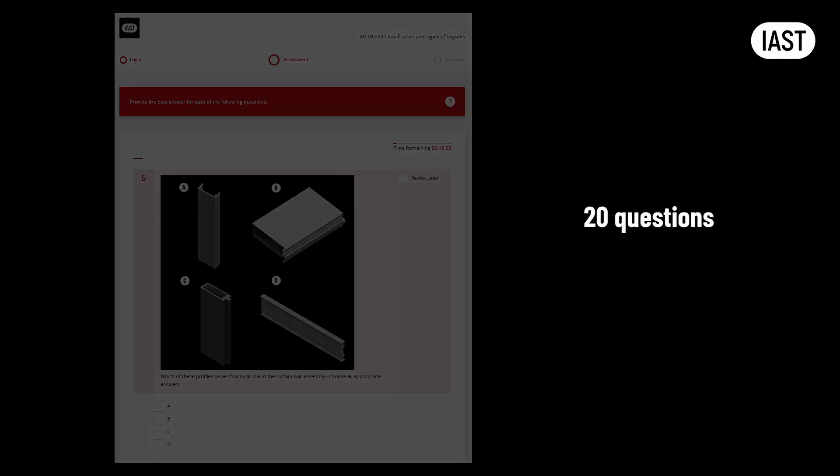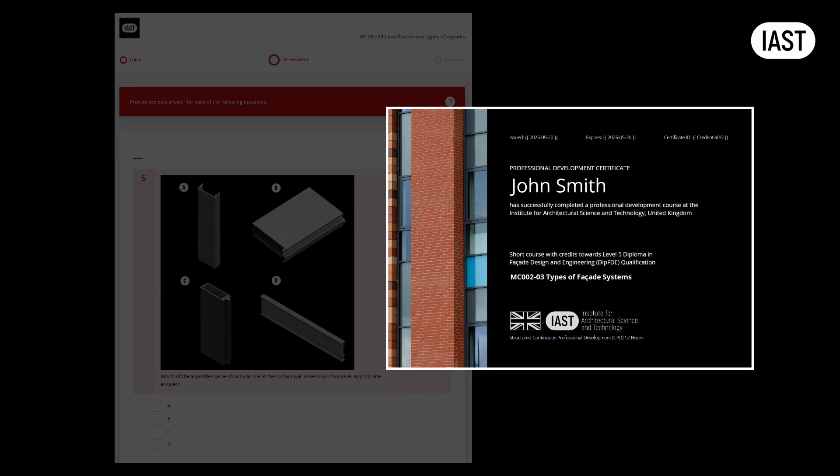You may come across some of these questions or their variations at the final exam. Each module concludes with a mini-exam comprising 20 questions. This timed assessment allows you two attempts to achieve a passing score. Upon successful completion, you'll receive a certificate that serves two important purposes: it grants you credits towards your final qualification and also counts towards your required CPD hours. These formal recognitions build up progressively as you work through the program.